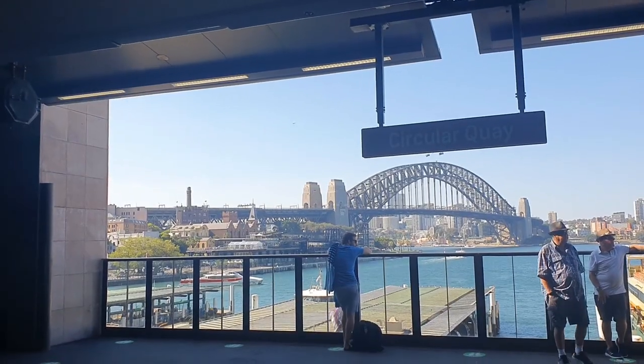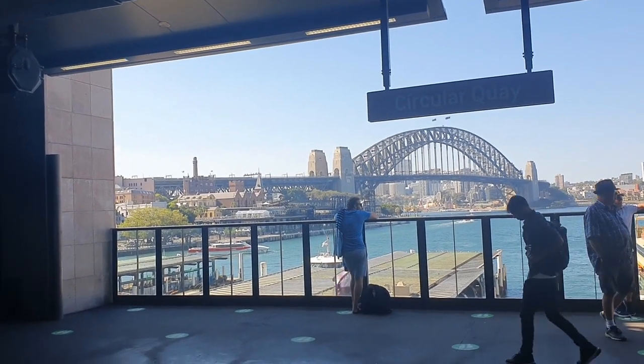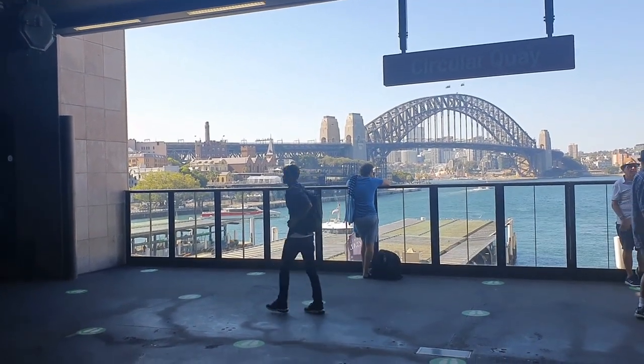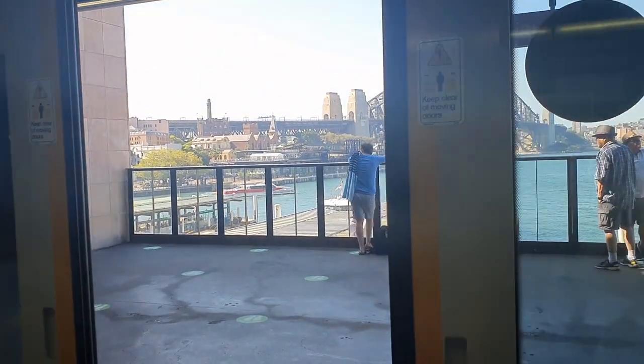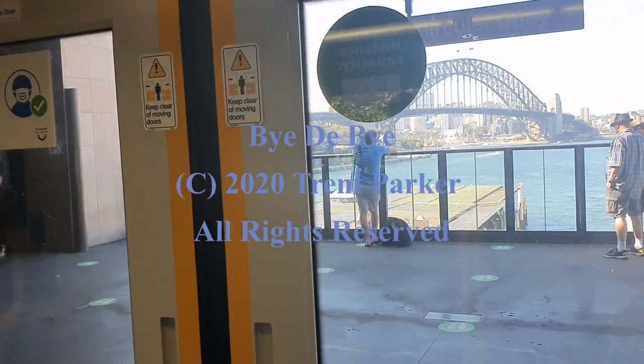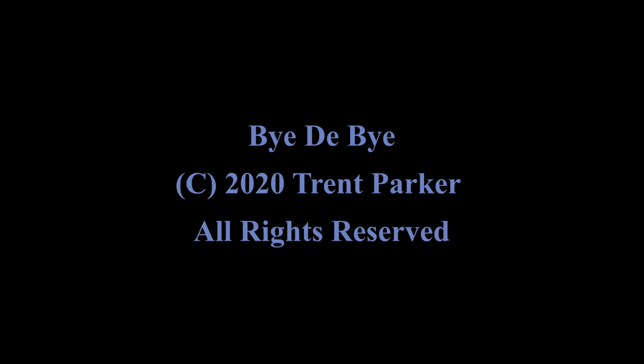Now I'm catching the train back to Picton. If you like this video and would like to see more of this type of video, please let me know in the comments, and please like and subscribe to the Travelling Trent channel. See you next time.